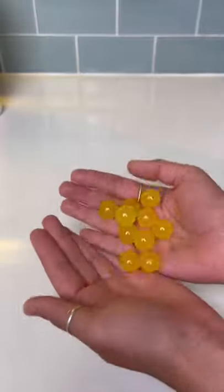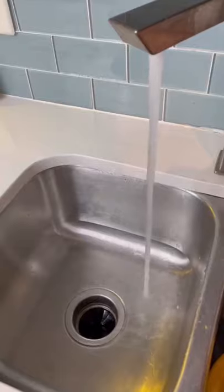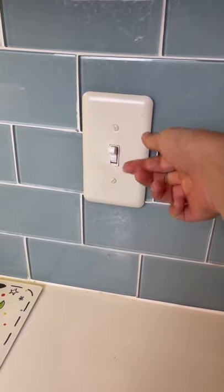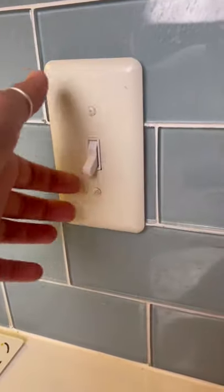Our favorite cleaning finds. I was today years old when I found out that there's a product to clean your garbage disposal. It's super easy to use, stops your disposal from clogging so often, and breaks up all the food particles inside that make it smell so bad.